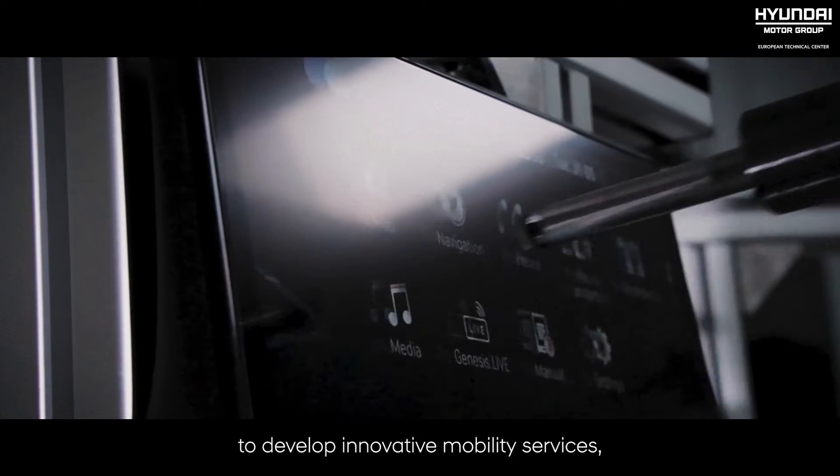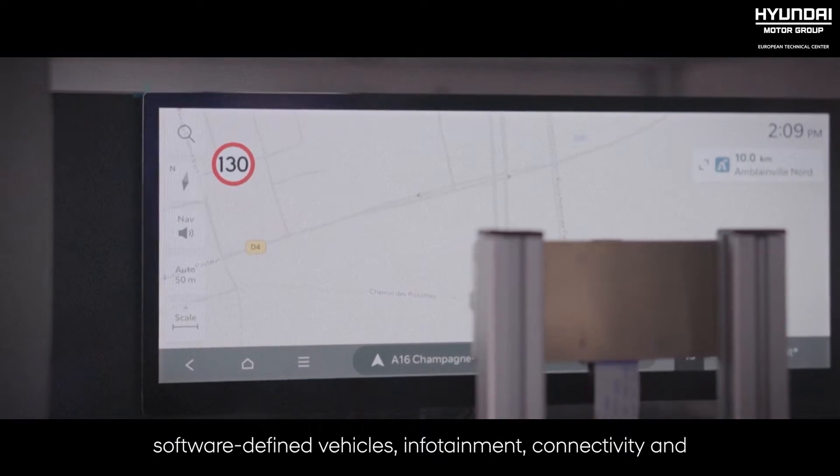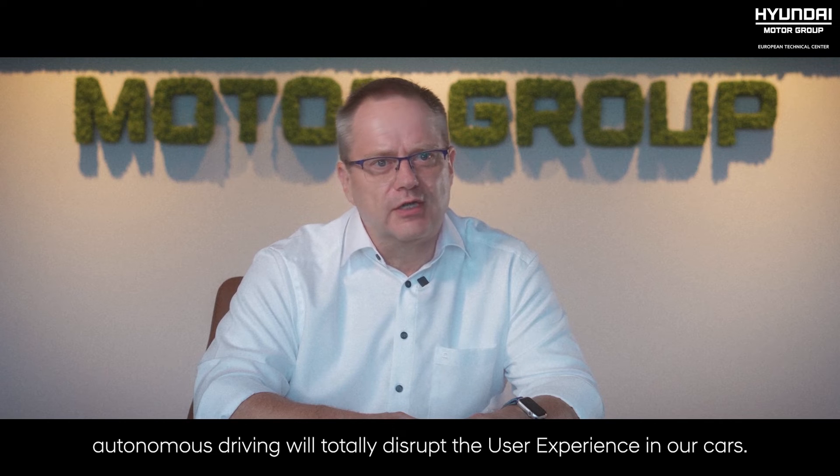For electronic system development, the new building will enable us to develop innovative mobility services. Software-defined vehicle, infotainment, connectivity, and autonomous driving will totally disrupt the user experience inside our cars.